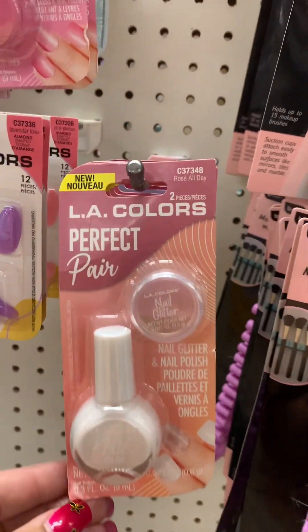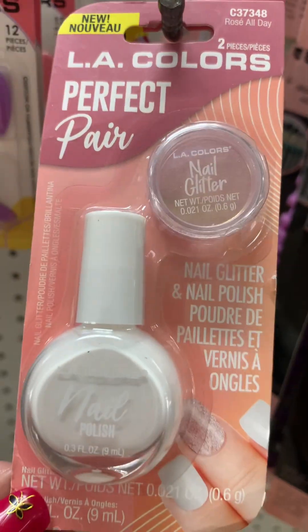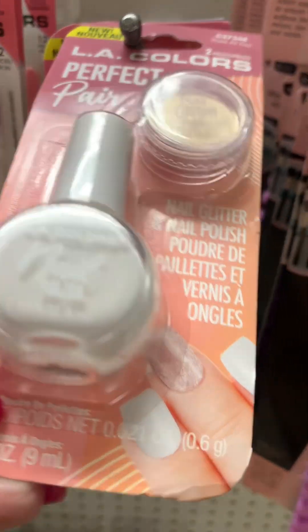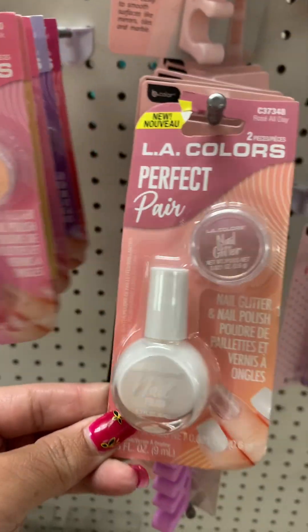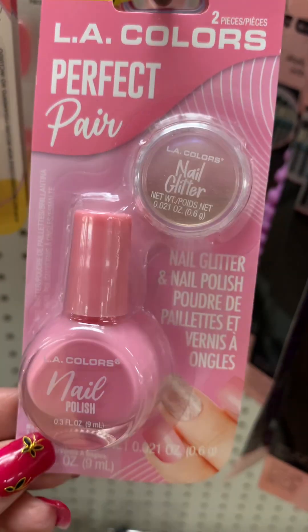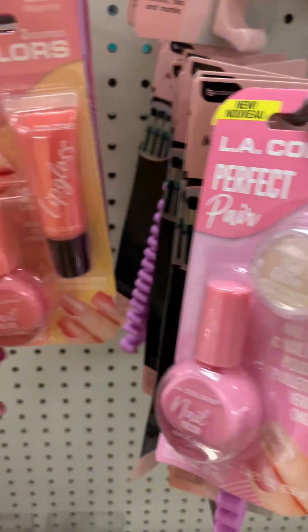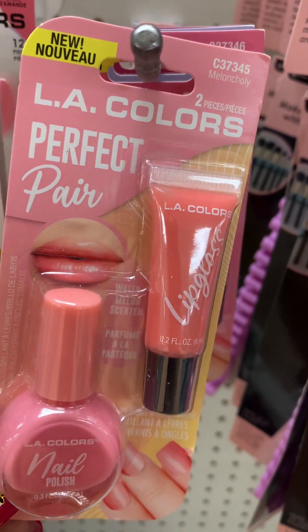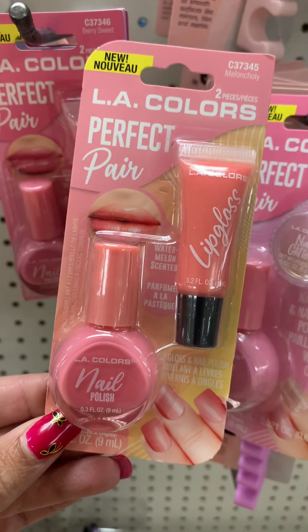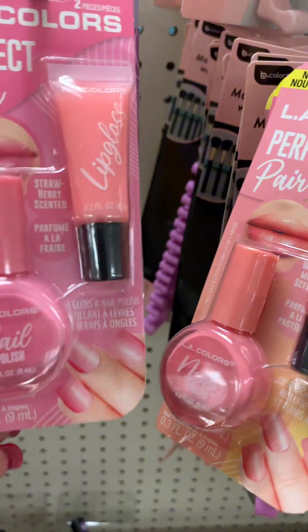They have these LA Colors Perfect Pair. This is Rosé All Day and it comes with nail glitter — it's like a white color. Then they have this Wink Pink, which comes with nail polish and also a nail glitter. And then they have this Melancholy — it's like a peach color and this one comes with a lip gloss. These would be perfect for Mother's Day as well.